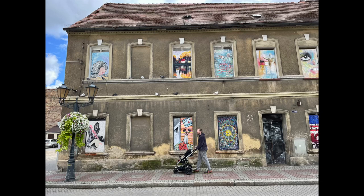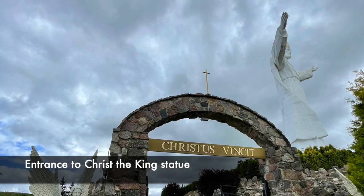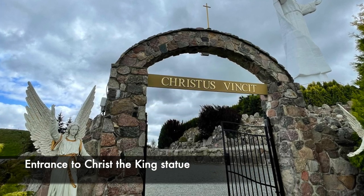21,000 people, mainly residents of the town, donated money towards the building of the statue, intending it to become a place of pilgrimage.